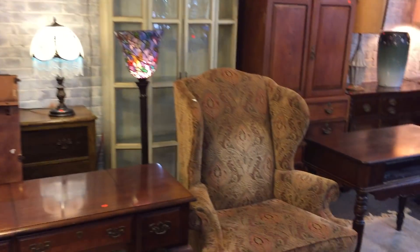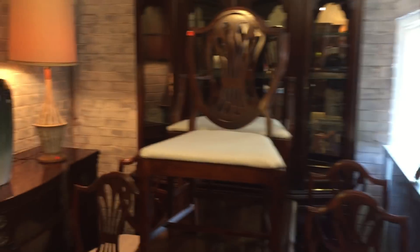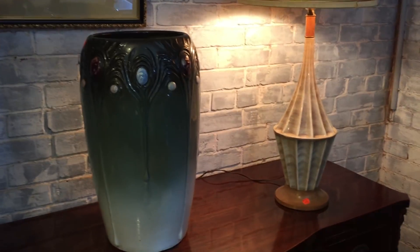Again, more beautiful stained glass lamps and more beautiful furniture. There's a nice piece back here, also a great pair of leather-like club chairs, and of course more 1940s furniture. There's a beautiful umbrella stand and a nice pair of mid-century lamps.